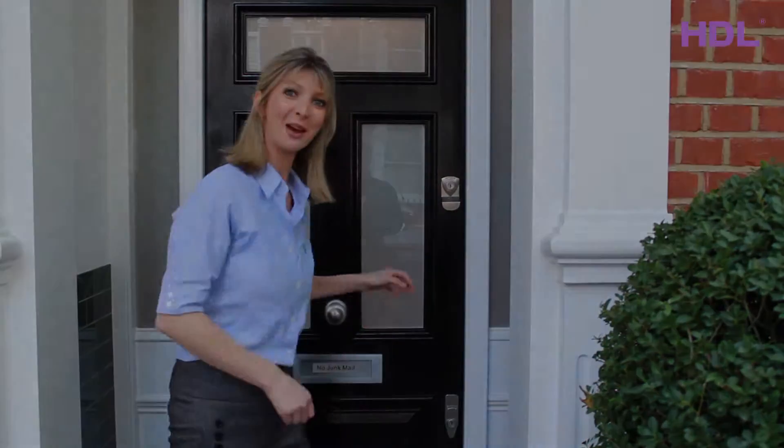Hi and welcome to HDL TV. I'm Melissa from HDL UK and I'm here to show you this fantastic newly renovated property that benefits from smart technology from top to bottom. So come with me and I'll show you around.